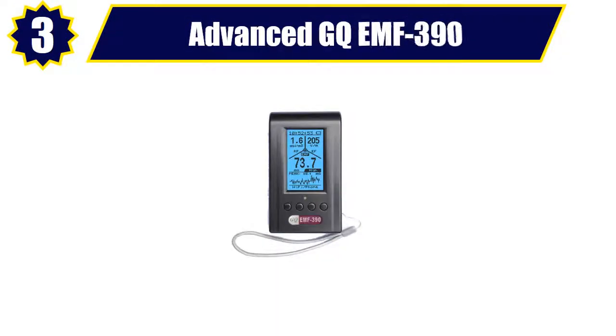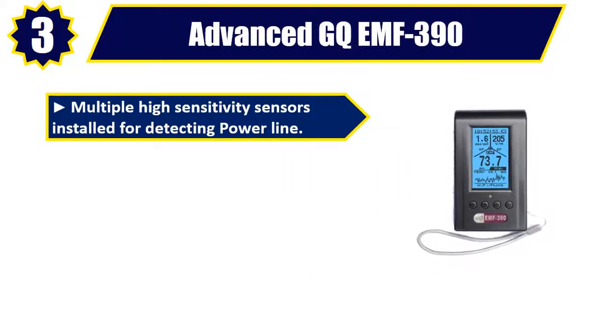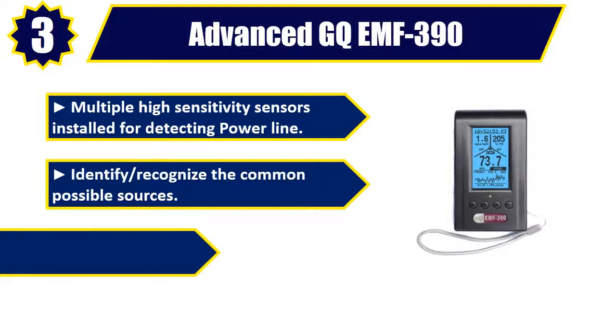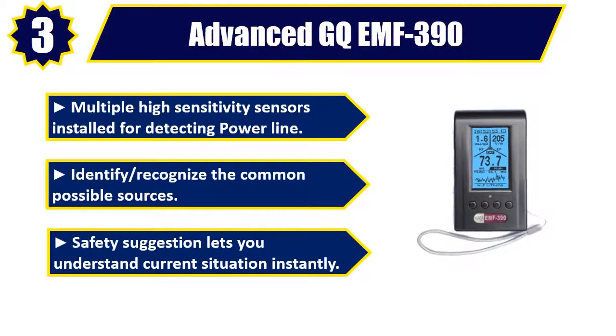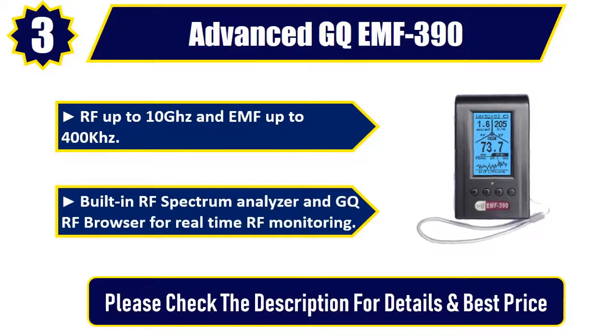No. 3. Advanced GQEMF 390. Multiple High Sensitivity Sensors Installed for Detecting Power Line. Identify and Recognize the Common Possible Sources. Safety Suggestion lets you understand the current situation instantly. RF up to 10 GHz and EMF up to 400 KHz. Built-in RF Spectrum Analyzer and GQ-RF Browser for Real-Time RF Monitoring. Please check the description for details and best price.